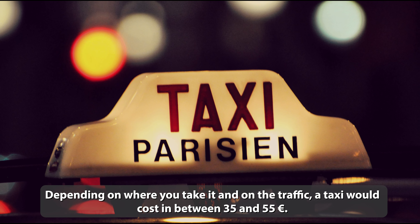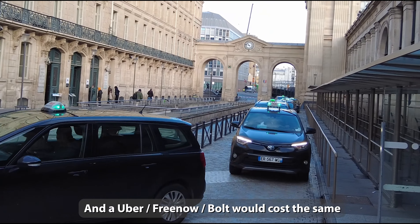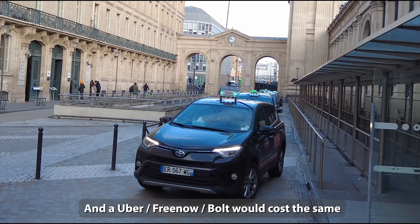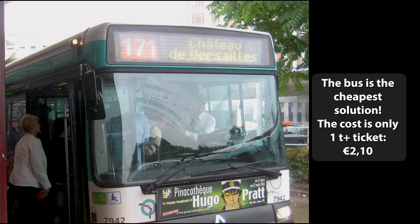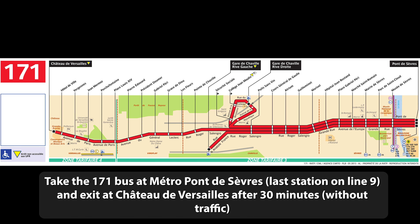Depending on where you take it and on the traffic, a taxi would cost between €35 and €55, and an Uber, Freenow, or Bolt would cost around the same. The bus is the cheapest solution — the cost is only one T+ ticket, €1. Take the 171 bus at Metro Pont de Sèvres, which is the last station on line 9, and exit at Chateau de Versailles after 30 minutes without traffic.